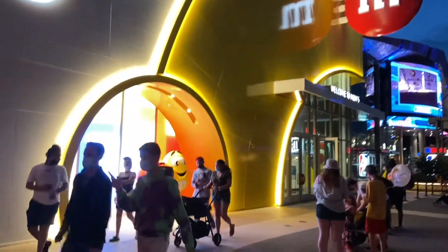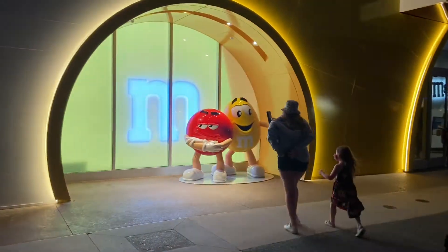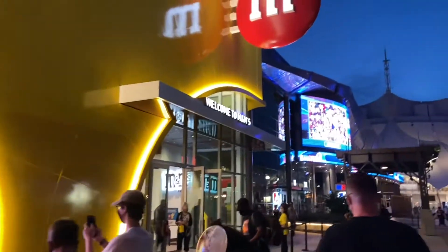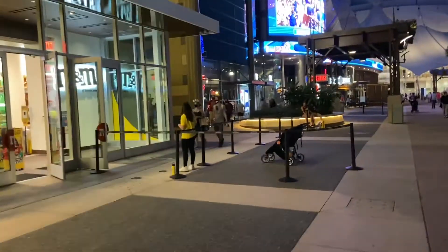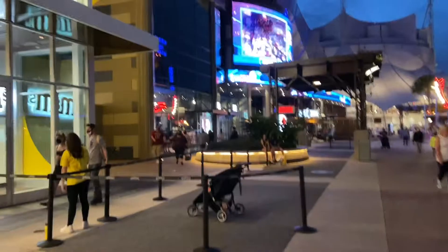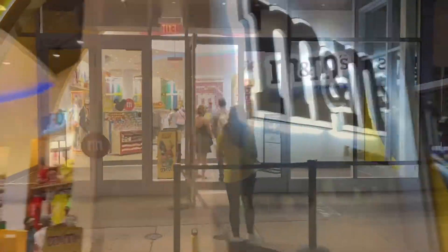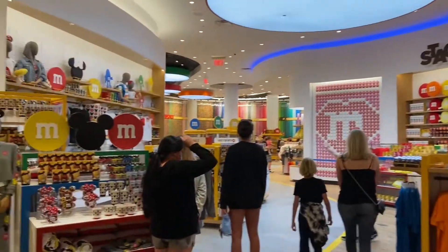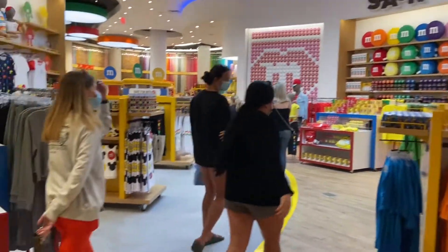Ladies and gentlemen, we have made it here to the M&M's store. There is a great picture opportunity here for the M&M's but we are going to go ahead and get inside. Looks like the line wraps around there, so we've got to do a little bit of walking around. We will get back to you when we get in. Holy moly, it looks cool! Here we are — we have made it inside. It is both of our first times in here, so we're going to look around.